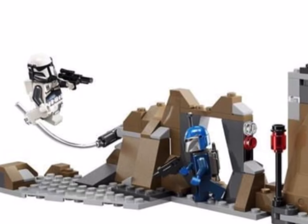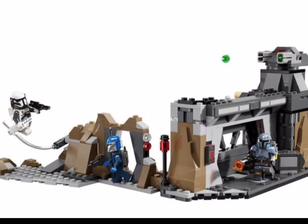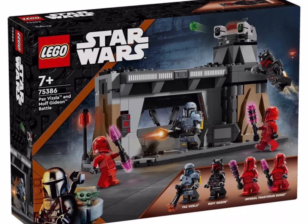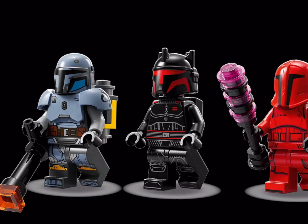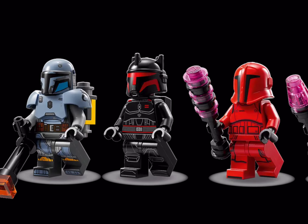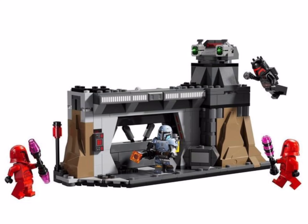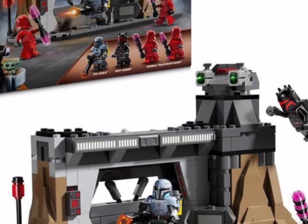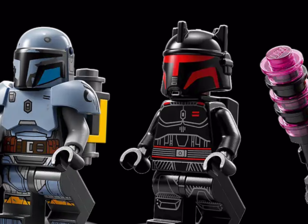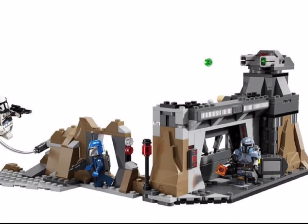To incentivize buyers into purchasing this set, there is the ability to combine it with set number 75386 — Paz Vizsla versus Moff Gideon — and you'll get both of those characters in that set, as well as two Imperial Praetorian Guards. £34.99 here in the UK and 289 pieces. Not a brilliant price-per-piece ratio, but you do get that Moff Gideon figure, and it looks as though they've created a new helmet piece just for Moff Gideon, which looks fantastic.